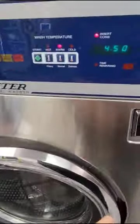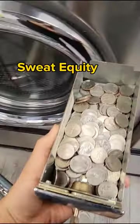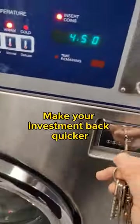As I was saying earlier, the reason why you want an ugly run-down laundromat is so that you're able to put in a little bit of that sweat equity — or in other words, value add — and typically you're able to increase your ROI and make your money back quicker.